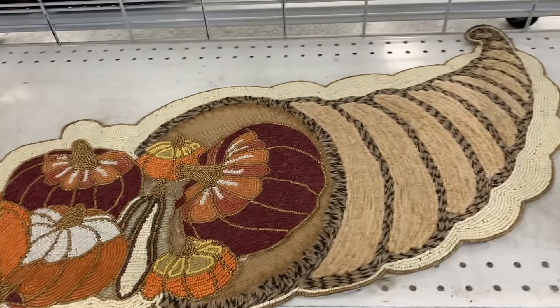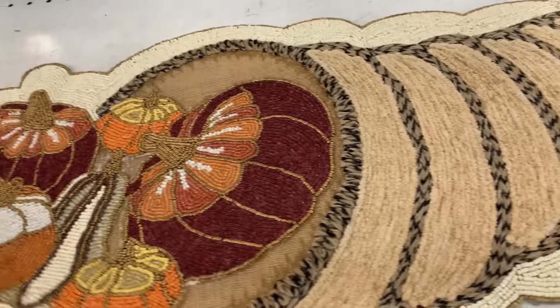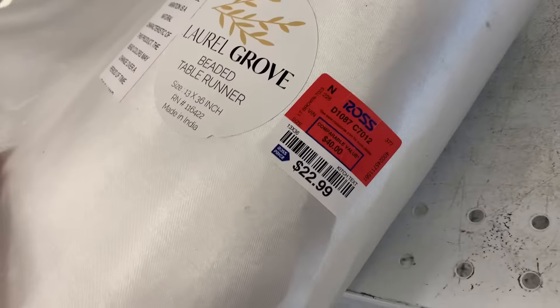This is a large beaded table runner — it's a cornucopia with pumpkins. This would be a nice Thanksgiving decor piece. It's $22.99.